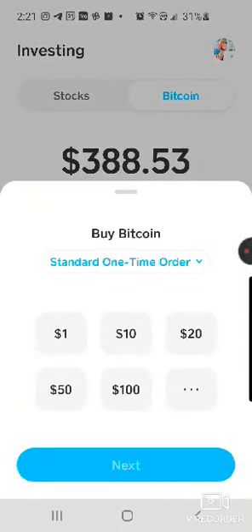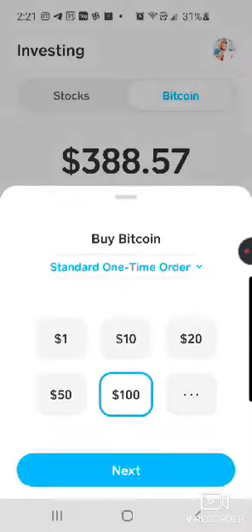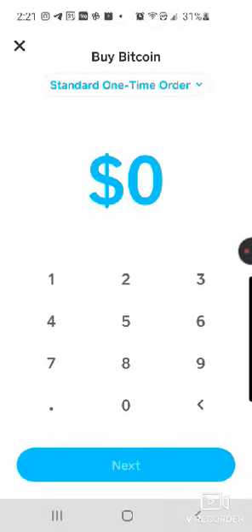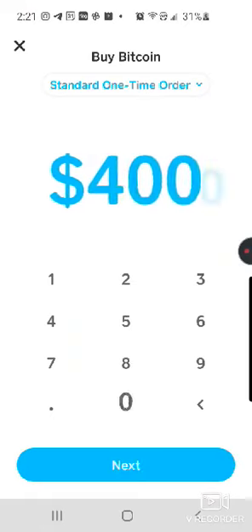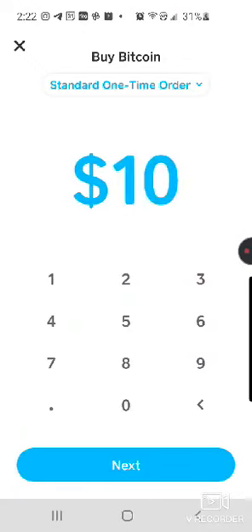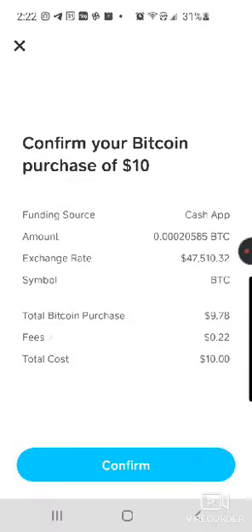Now I'm going to hit buy at the bottom left. I'm going to buy a hundred dollars in Bitcoin, but if I wanted to buy more than a hundred dollars I could go to these three dots and enter in the exact amount I wanted to buy — whether that's four grand or four dollars. I'm just going to enter ten right now as an example and hit next.